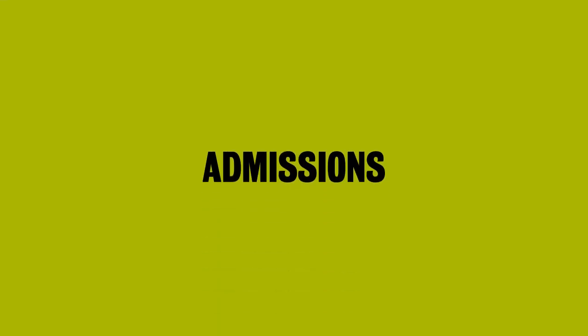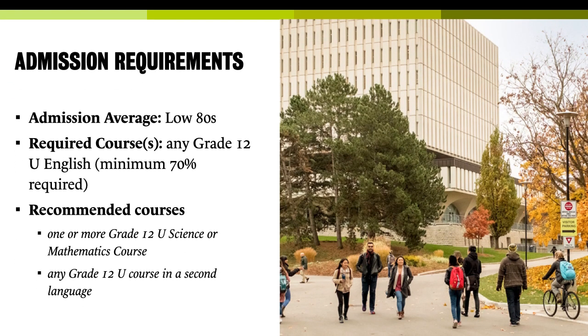You probably already have an offer in hand, but if you don't, here's what you need. Our admission average for both the co-op and the regular program is in the low 80s from Ontario or Canadian high school. There are equivalencies for international schools, assessed on a case-by-case basis. You do need Grade 12 U English with a minimum of 70% to come to Waterloo. We recommend a science or math course and a language course, but you don't need those — and even if you didn't take them in the university stream, you can take introductory language and math courses here to catch up.